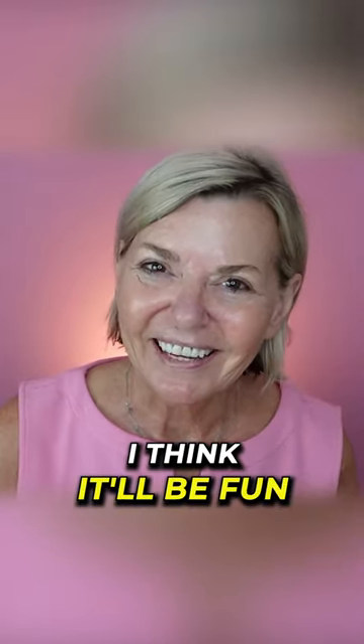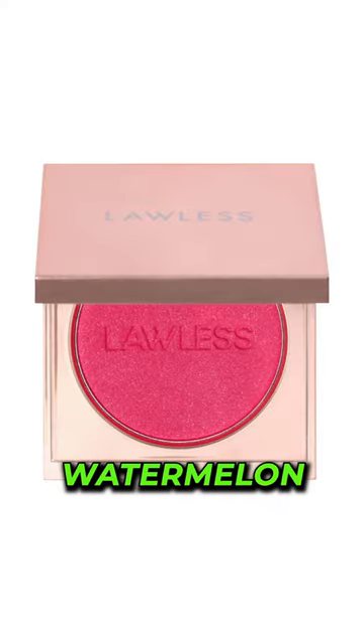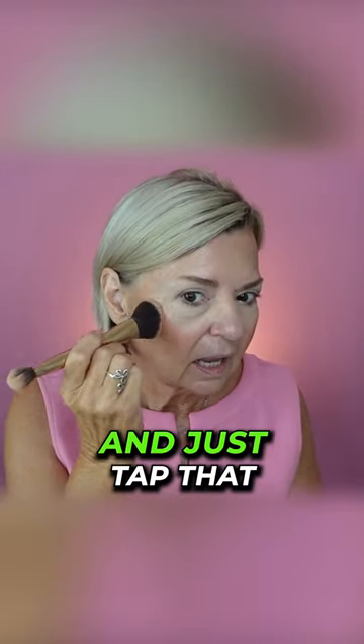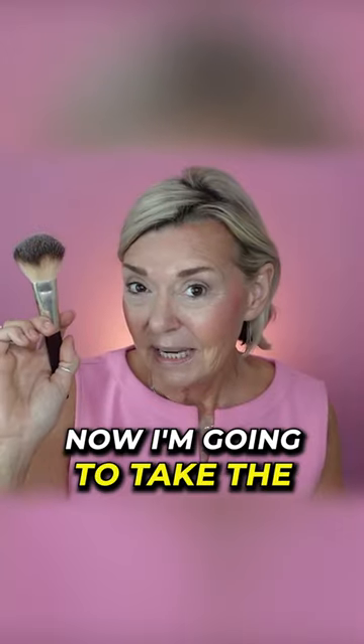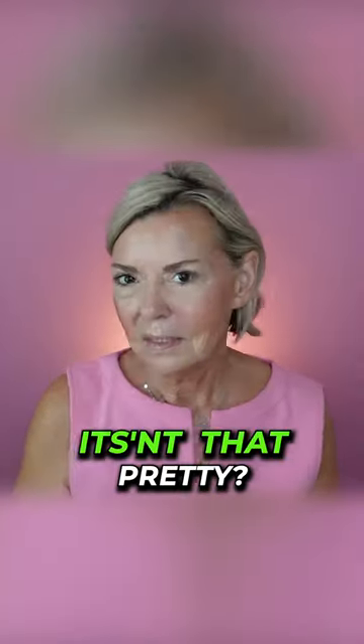I want to talk about some new products — I think it'll be fun, and I kind of fell in love with this blush. Look at that, isn't that gorgeous? This is the color watermelon; I love this color. I'm going to take my blush brush, dip it into the product, and just tap that onto the skin. Now I'm going to take the BK Beauty 103 brush and smooth and blend that into the skin. Isn't that pretty?